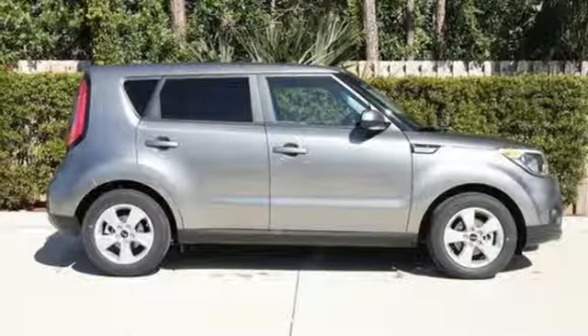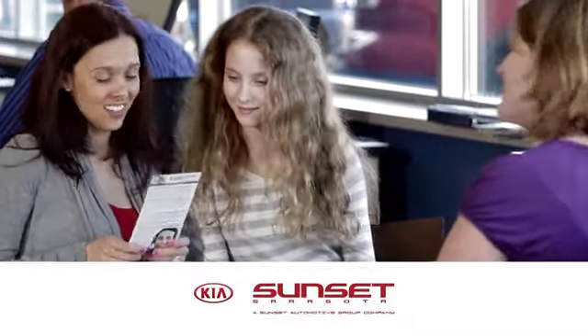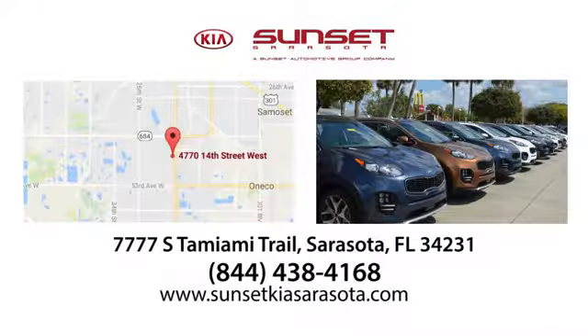See what it can do for you when you take it for a test drive. Sunset Kia in Sarasota. Stop in and see us today at 7777 South Tamiami Trail in Sarasota, Florida.